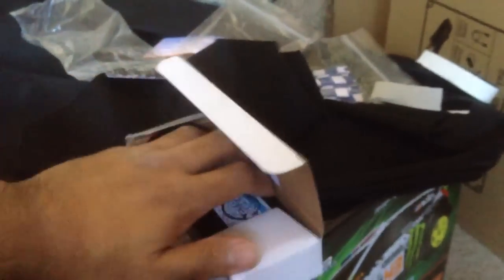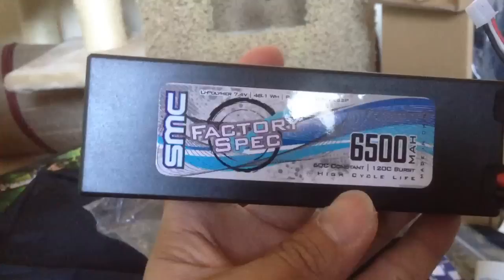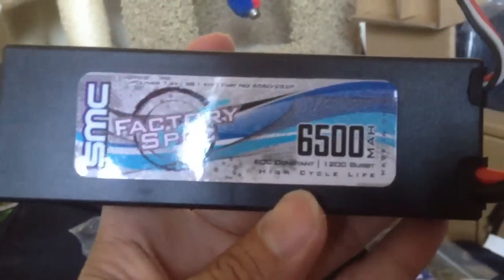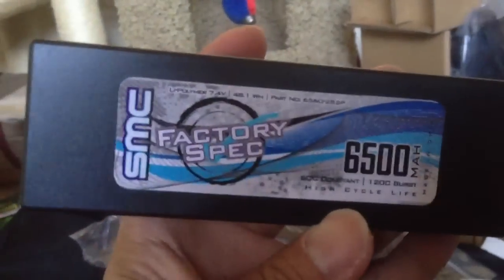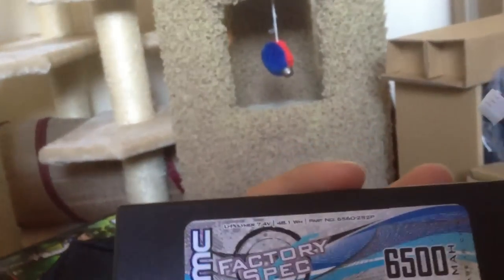I'm still gonna buy a few more RC things in a little bit. Since Gen Z batteries are going up in price, I thought I'd try SMC batteries — I heard they're good. These are 6500 milliamp-hours, 2S, and 60C with Dean's connectors. You can actually get a Traxxas connector on there already too. It's a hard case and only 40 bucks.